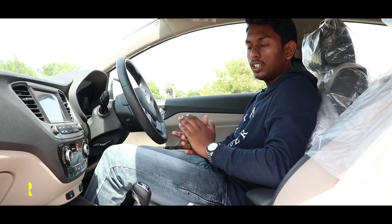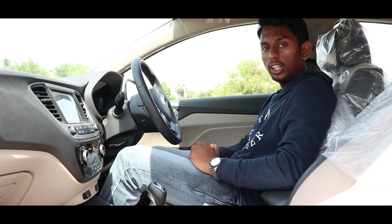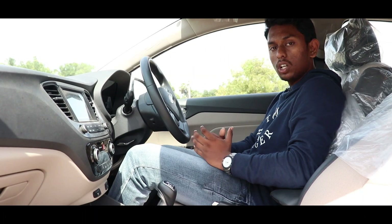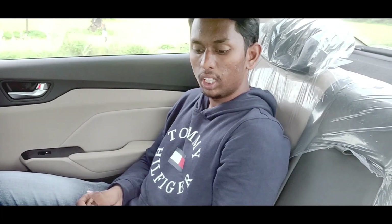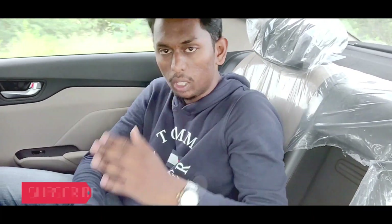The interior has a very elegant dual-tone finish in black and beige. The ventilated seat is very helpful, and the plastics used are top quality and top notch. The other seats are very comfortable and the buttons are very tactile. The back seat is very comfortable with a 3-seat configuration. The legroom and headroom are equal, and there is an armrest with two cup holders.